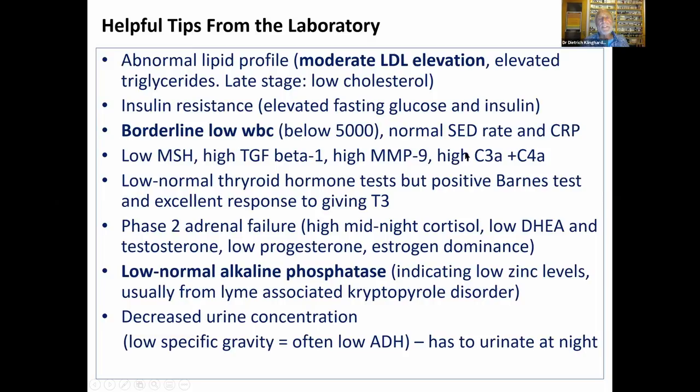The next line is Richie Shoemaker's: if both C3a and C4a are elevated, that's Lyme — not mold. However, this test has to be done at National Jewish Hospital in Denver; they're the only ones that get it right, and that's still true today after 20 years.